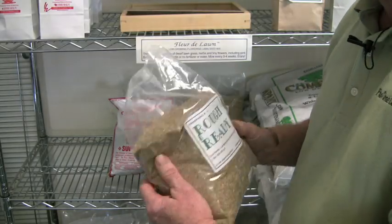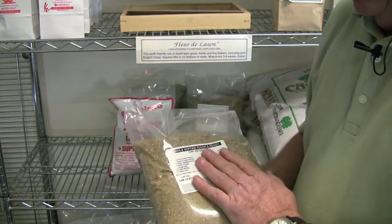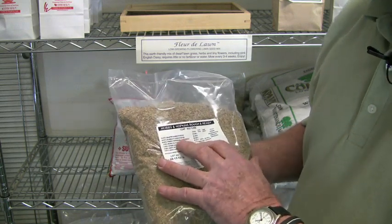This is the Rough and Ready, which is an alternative lawn grass-mixture lawn, and here you'll find that we have things like sheep fescue and hard fescue and dwarf perennial ryegrass and micro-clovers.